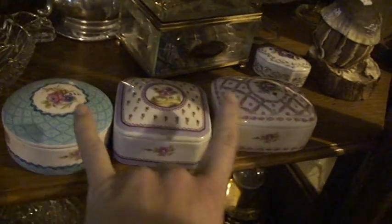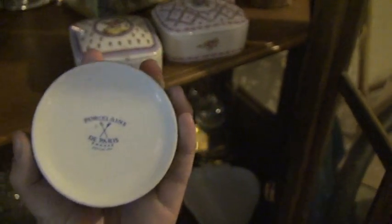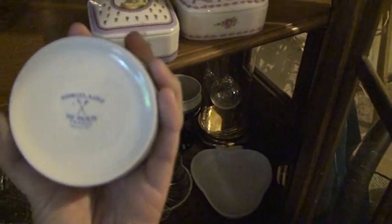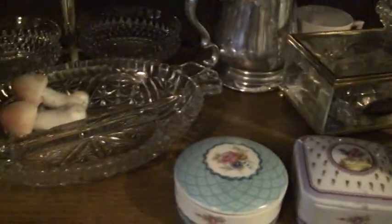These three boxes in the front clearly belong together. They are all Porcelain de Paris, France, since 1776. They all have a flower on top and a pretty little rose inside. They speak to me of the 70s or 80s actually, but I could be mistaken there.